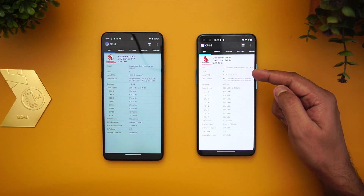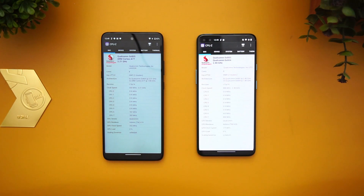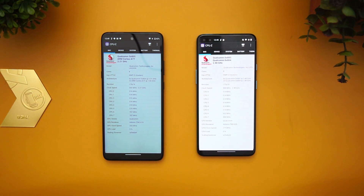Another difference is that one of the cores is at 2.4 GHz on the 750G while this is at 2.2 GHz. There's also a difference in GPU — the 750G has the Adreno 620 GPU while the 765G has the Adreno 619 GPU.